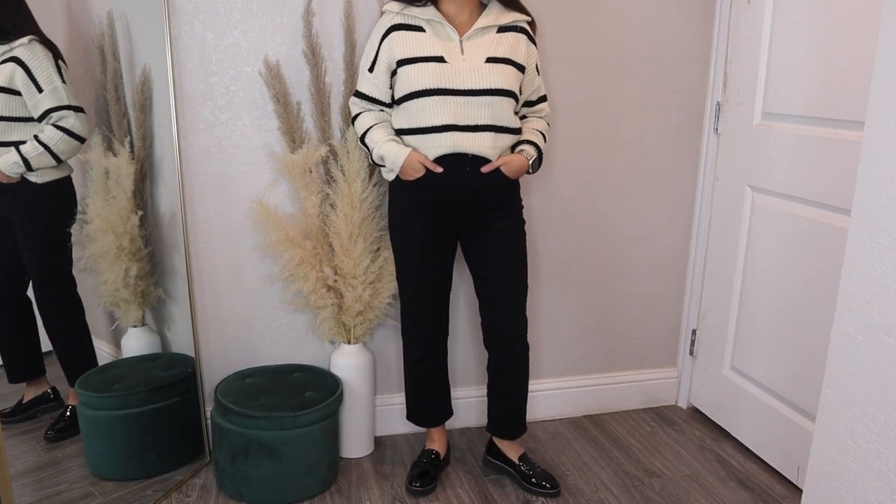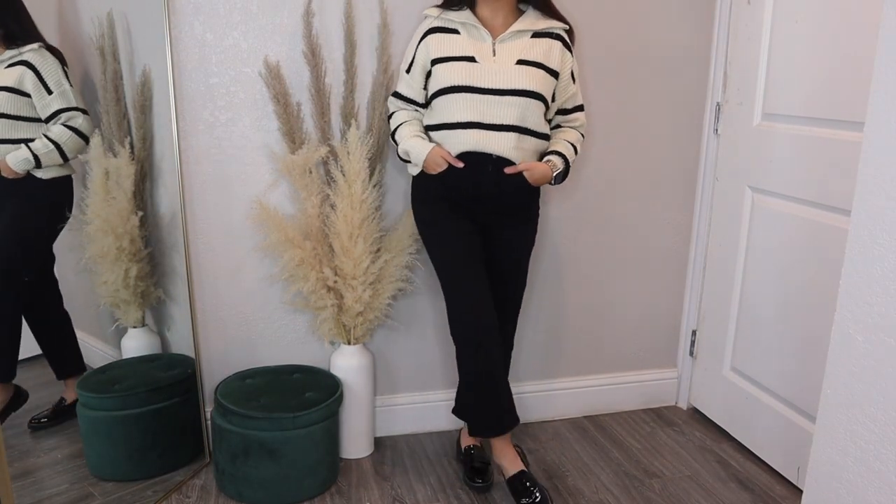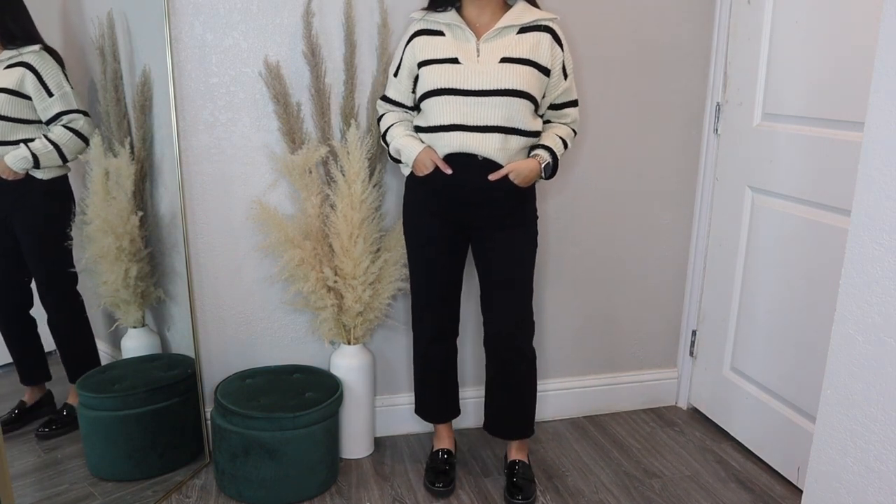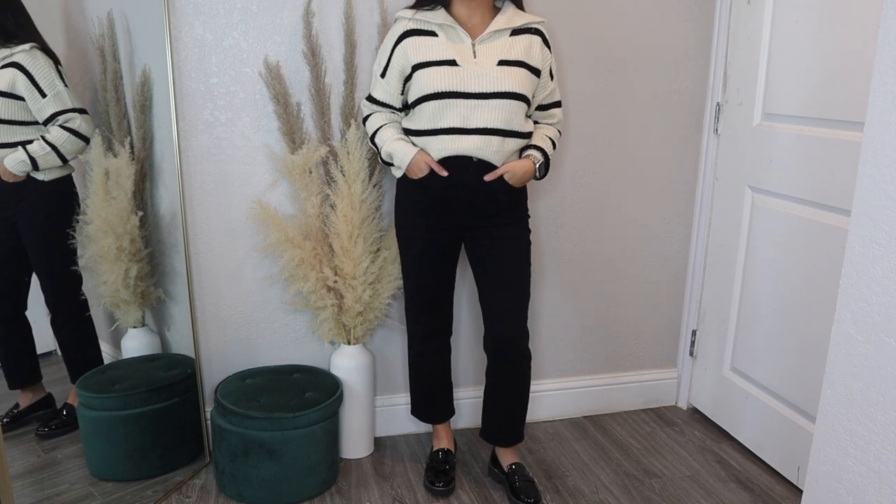Any thick knit sweater would be a great idea to pair with these black crop pants, and also think about throwing a longline coat with it — it would make it look extra chic.